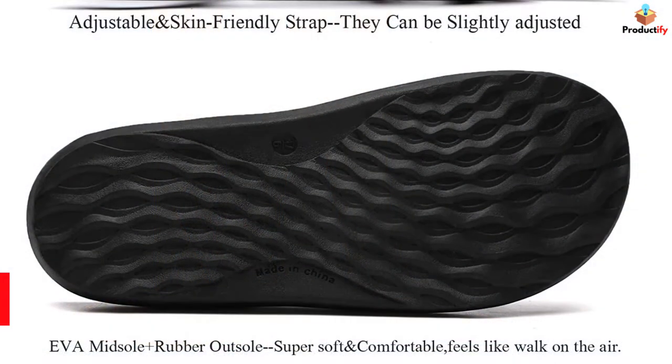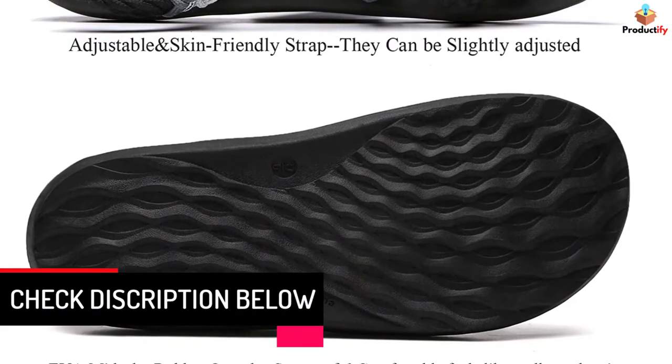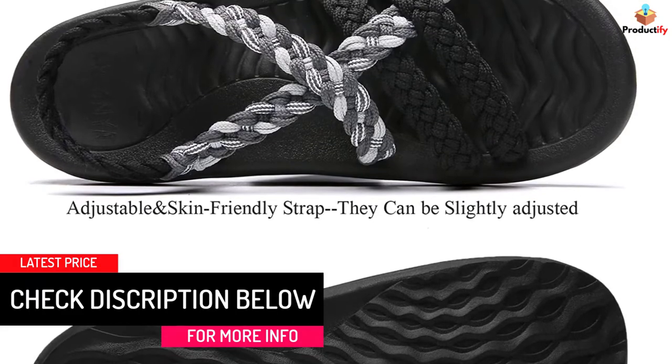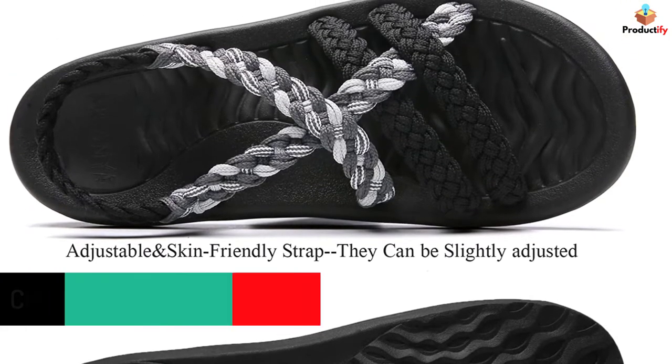They are suitable for water activities like kayaking or walking on the beach, as they don't get ruined by water. The upper section is made from hand-woven nylon cord, and the sole is a quality synthetic material.